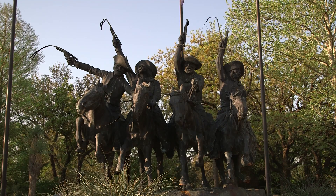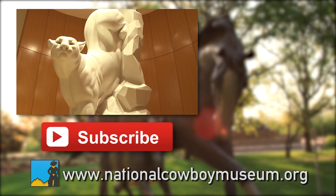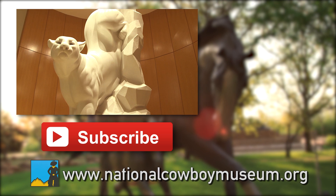If you'd like to see more videos like this, subscribe to our YouTube channel or check our website at nationalcowboymuseum.org. Also be sure to follow us on Twitter, Facebook, Instagram, and Pinterest. Thanks for watching!